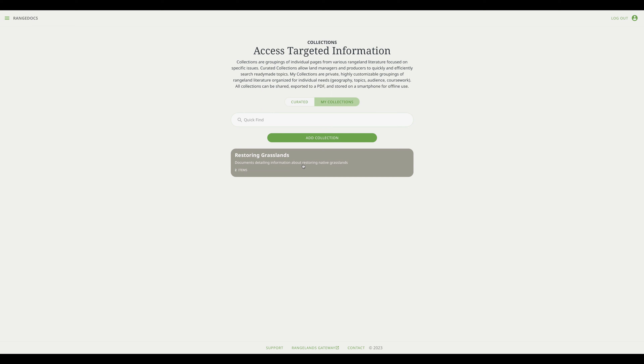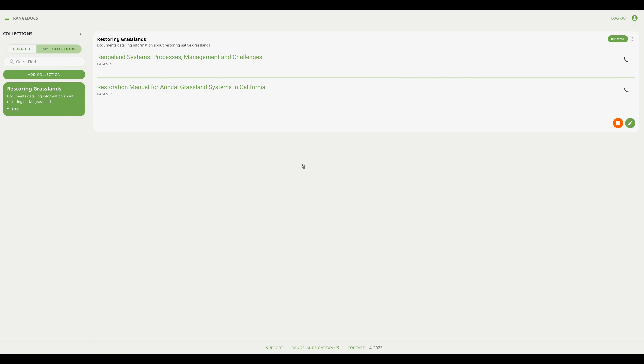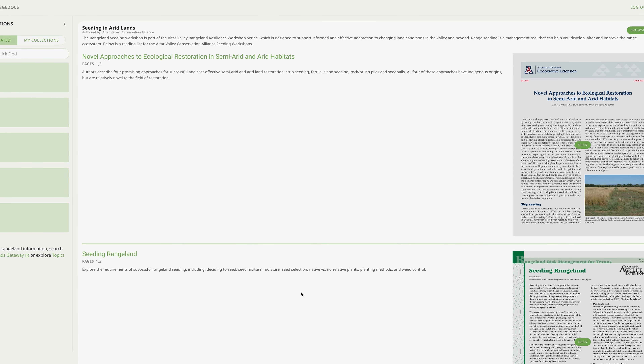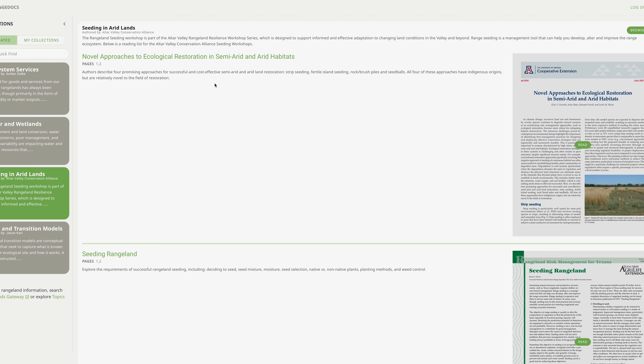When building your collection, you only include the most relevant pages from key documents. As a bonus, you can also summarize key findings to help your reader better understand the science and management implications.